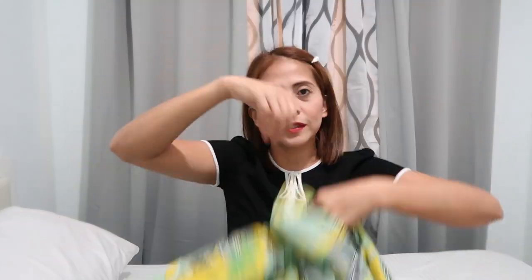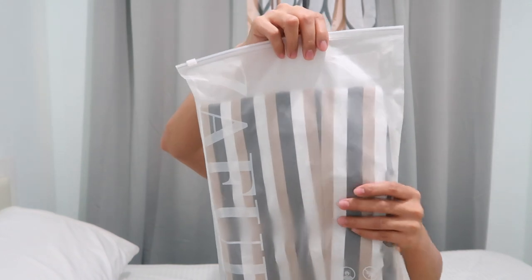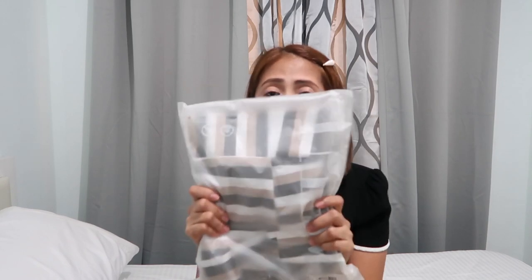So this item is a thumbs up. Now the third item I've got is a dress. Oh my God, kinakabahan ako guys because this is actually the main reason why I ordered from Zaful — dahil lang dito. Since I was ordering anyway, sayang naman yung shipping, so I added more items.